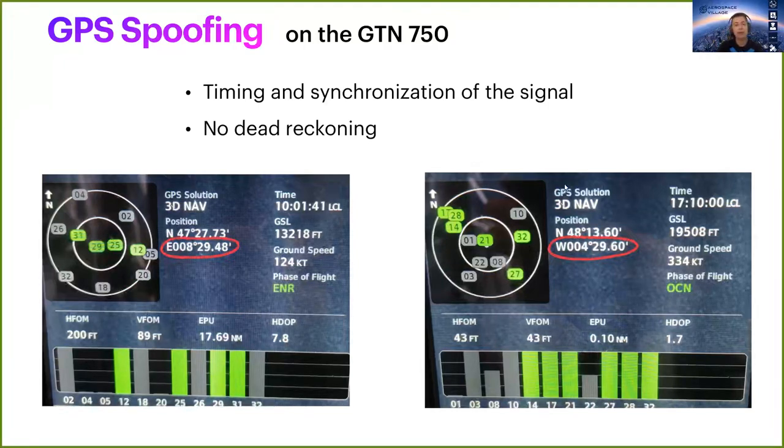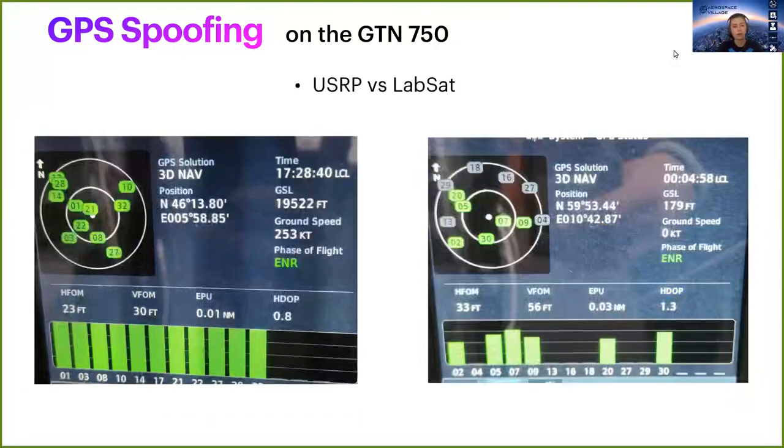Finally, comparing the USRP and the lab set on the navigator: as before, they gave the same results except for signal stability. As you can see on the left, the lab set signal is much more stable, while the USRP on the right is also much more suspicious-looking.